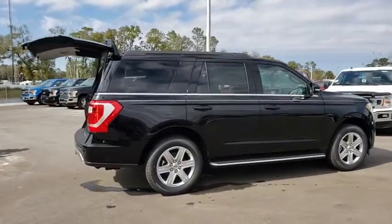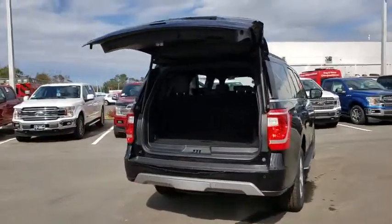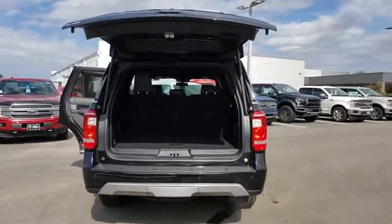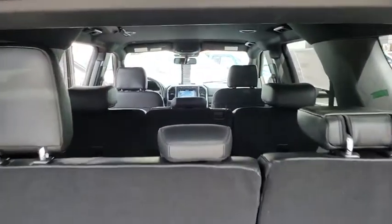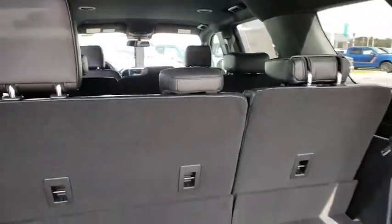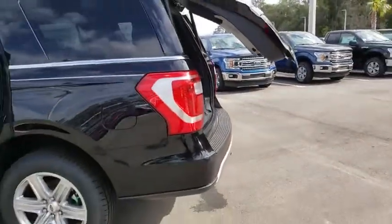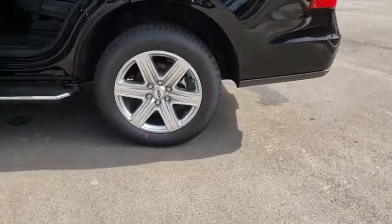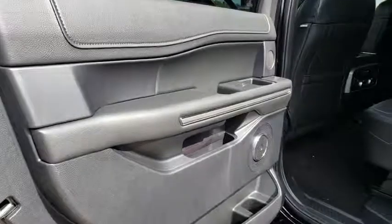Here are some of this vehicle's great options: keyless entry, stability control, traction control, anti-lock braking system, steering wheel audio controls, backup camera, tow hitch, leather wrapped steering wheel, Bluetooth, adjustable steering wheel, power steering, auto dimming rear view mirror, cruise control, keyless start, four-wheel disc brakes, aluminum wheels, floor mats, climate control, universal garage door opener.